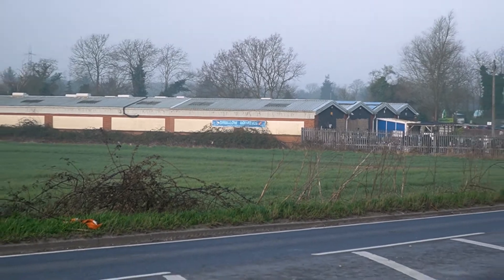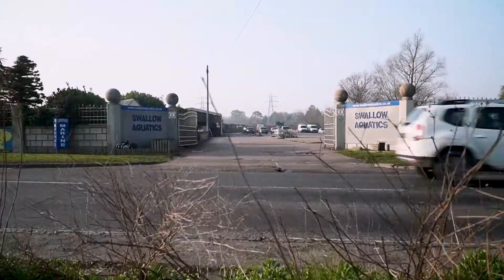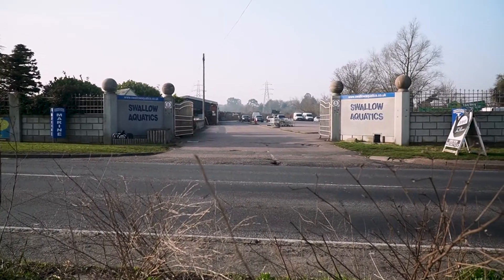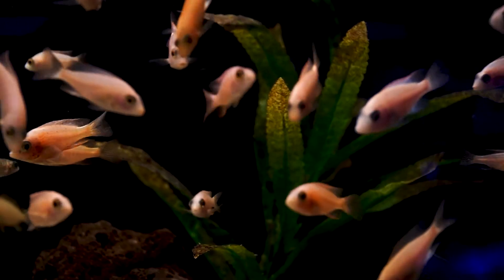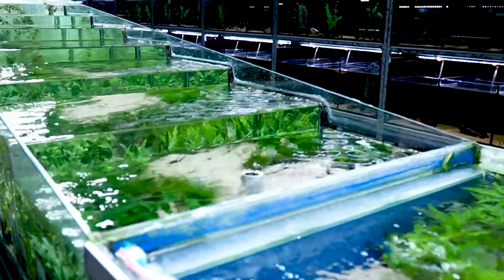Swallow Aquatics Rayleigh, the busiest fish house in the UK, and one of four centres specialising in the care and supply of cold water, fresh water, tropical and marine fish, as well as invertebrates and plants for tropical tanks.